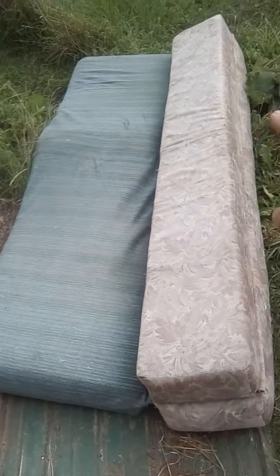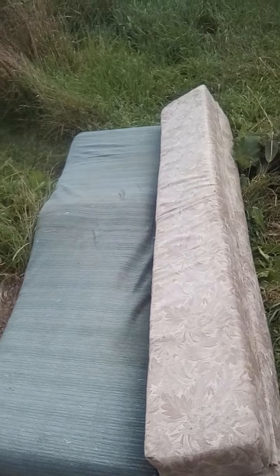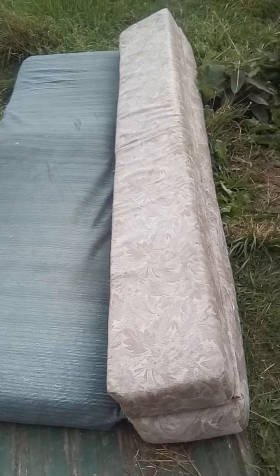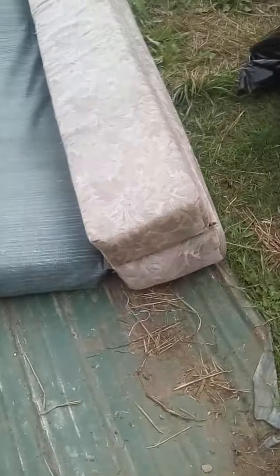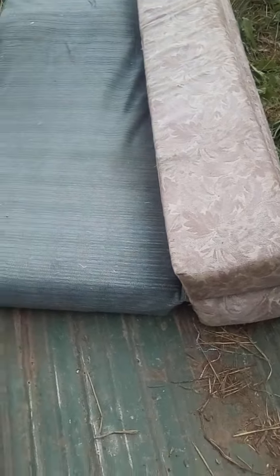I'm going to cut this up to dispose of it. I'm going to save some of the foam here — the foam rubber — to use as insulation in parts of the camper. But I've got to cut it up, get the foam out of it, and cut the foam into the sizes that I need. Then I'll throw the outer covering away.